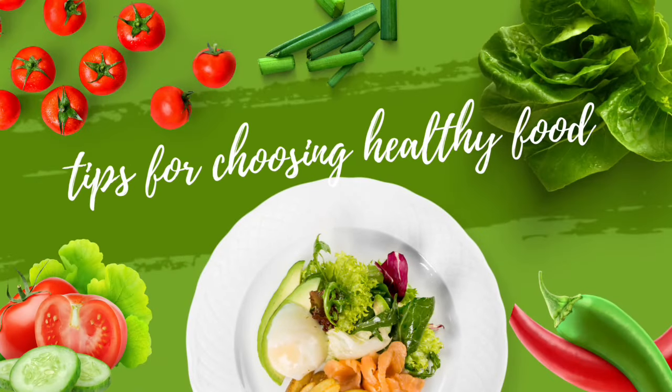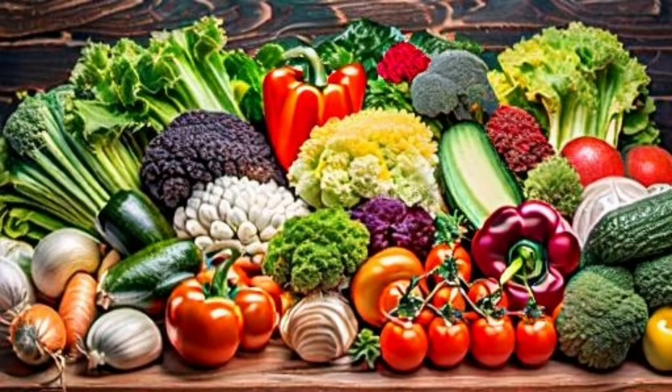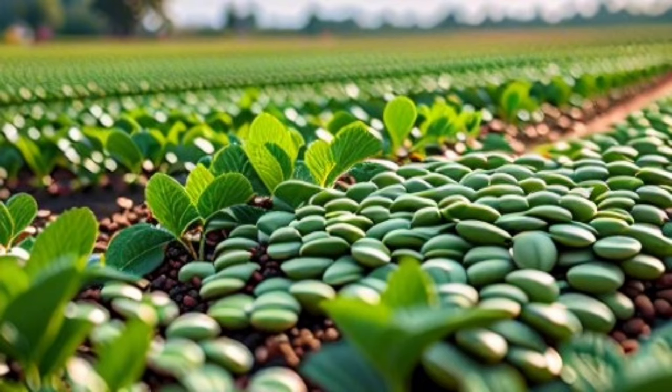Welcome back to Healthy Food for a Healthy Life channel. In this video, we will explore the benefits of green lentils and their important role in improving our health and daily nutrition.